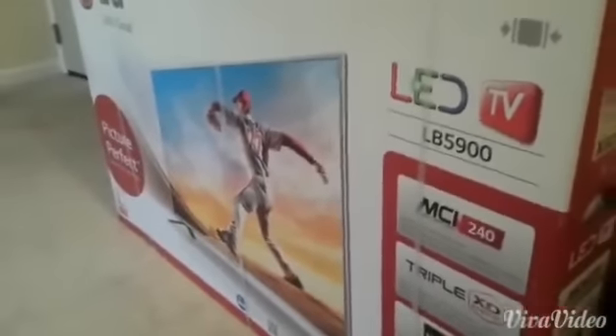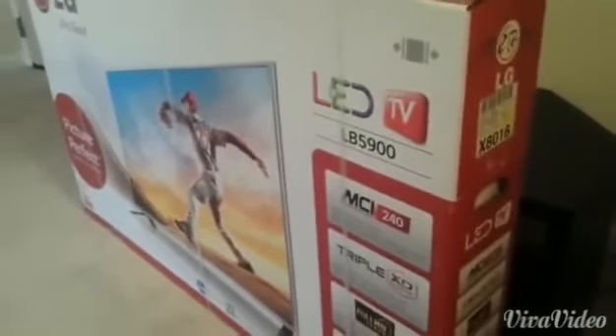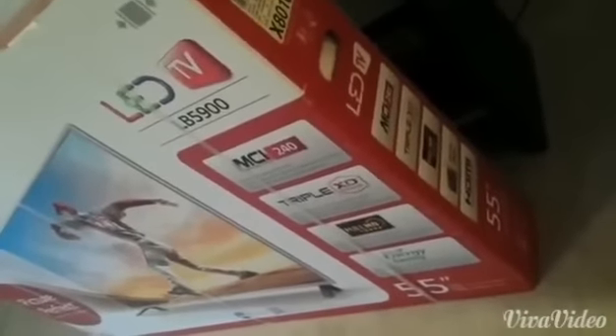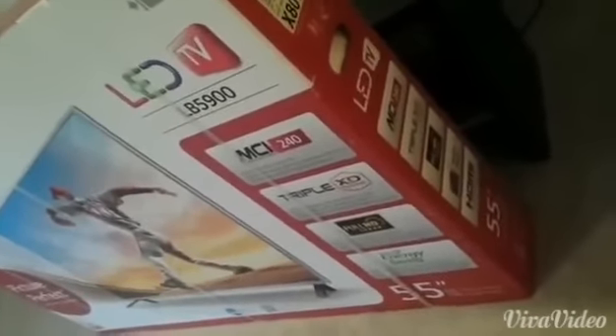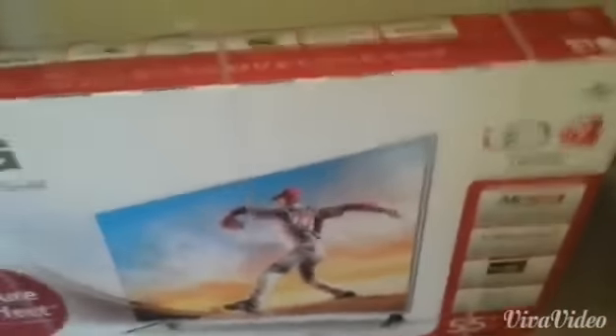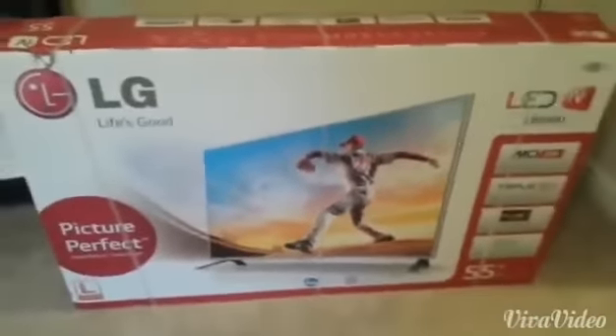What's up, fellow YouTubers — this is Thought Radio, and welcome to my very first pickups video on this channel. Today, on 11/18/2014, in the middle of the night, I made a trip to Walmart and picked up this 55-inch LG LB5900 LED television. I'm not going to do an unboxing or a setup, but I will definitely show you guys when it's all set up.